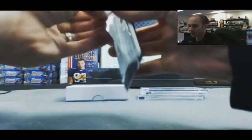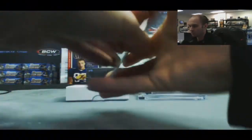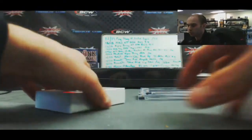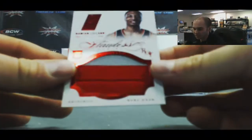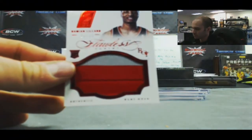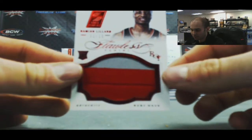All right, Kobe Pack. That's nice — you're gonna like this one. Jumbo Patch, 11 of 15, Damian Lillard, with the Rookie of the Year stamp on it.